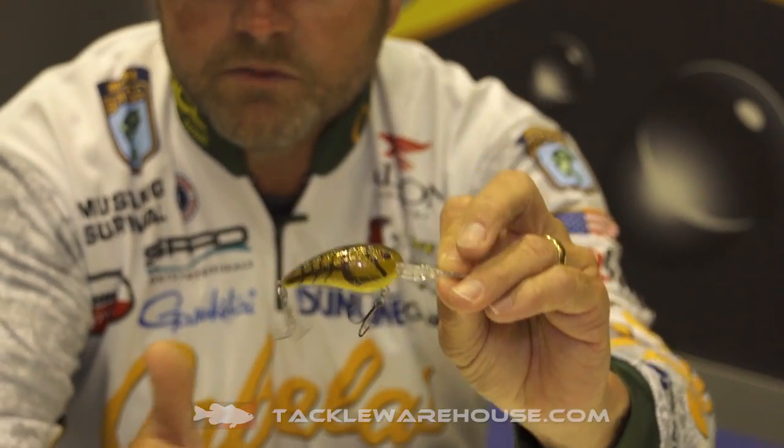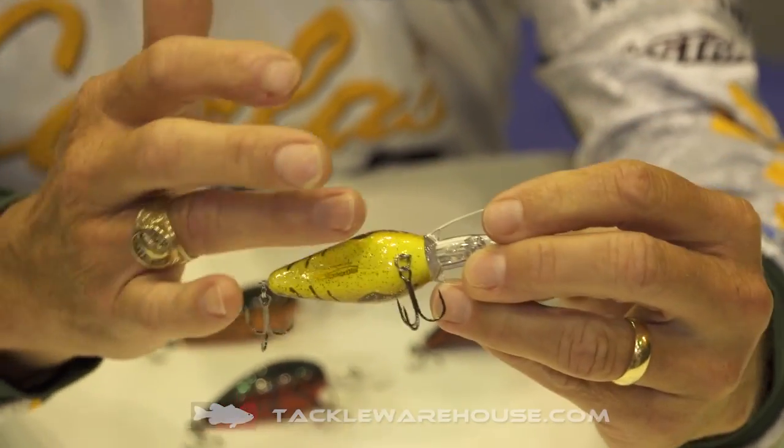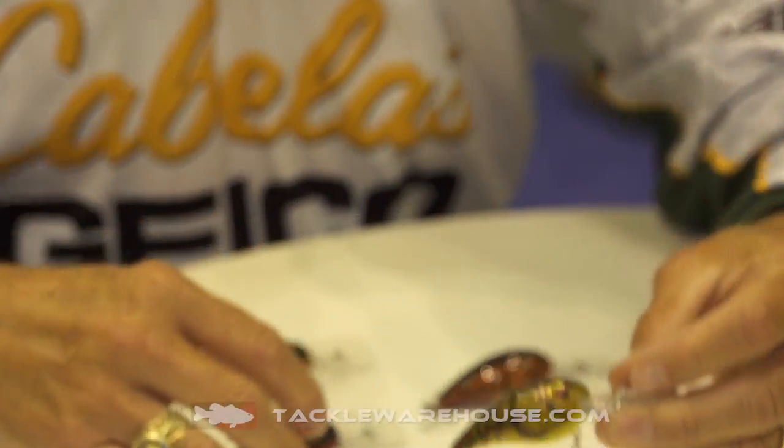We've got Ozark Crawl. It's one of the coolest colors, in my opinion, we've ever seen on a crankbait — a little bit of metal flake, light chartreuse belly, good crawfish color.